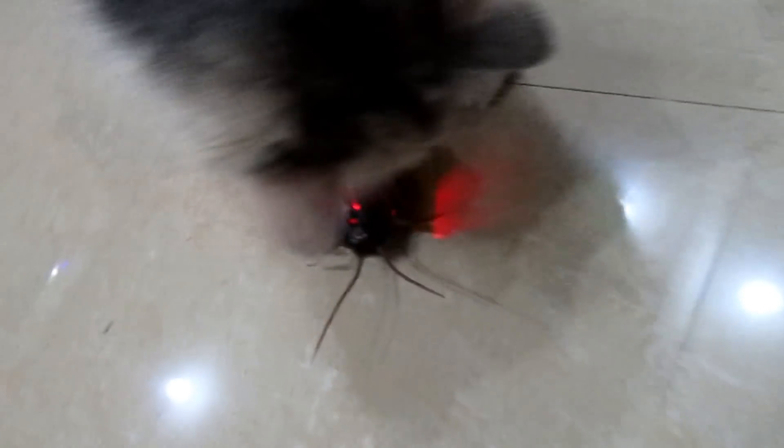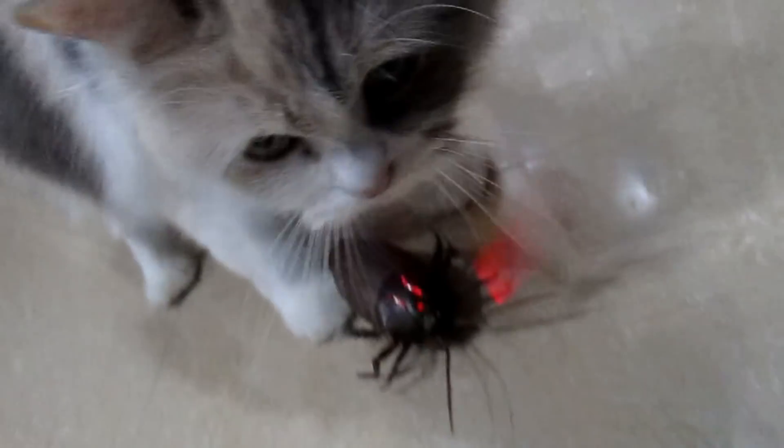So guys, I think for this video Perdita's having a great time with the cockroach. It's the best decision ever to buy this one for her for Christmas. So yeah, what do you think, babe? Yeah, she's still playing with it, guys. Yeah, she's biting it.